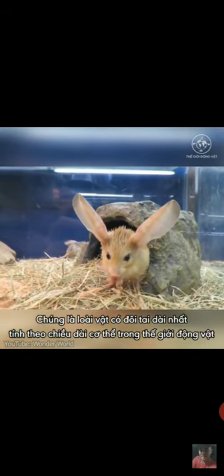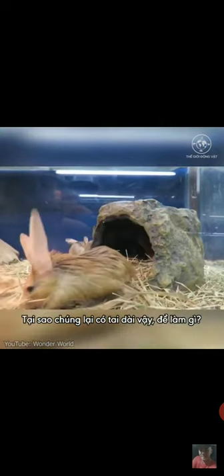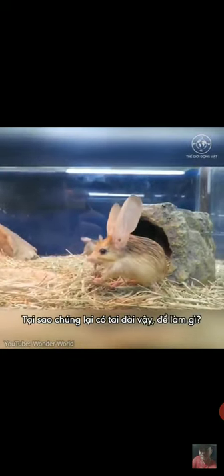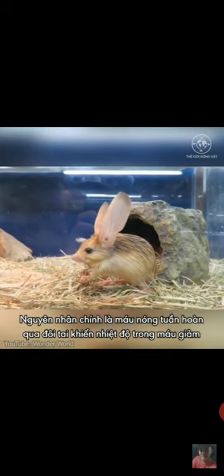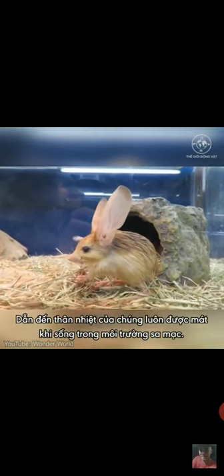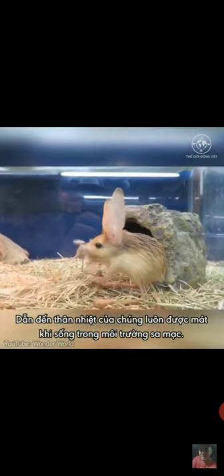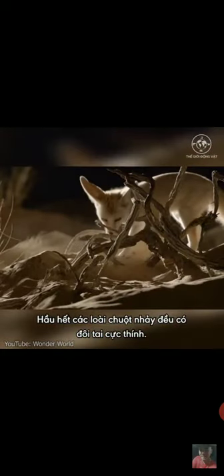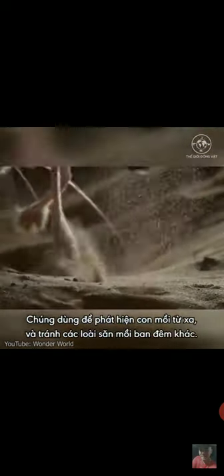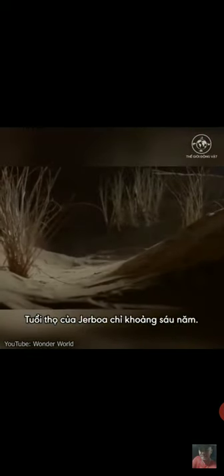With ears that are two thirds as long as its body, the animal has one of the largest ear-to-body ratios in the animal kingdom. One of the main reasons for such long ears is that as blood moves throughout the ears, the heat dissipates from the blood vessels across the skin, helping them keep cool in the desert environment. Most species of jerboas have excellent hearing, which is used to avoid becoming prey to nocturnal predators. The typical lifespan of a jerboa is about six years.